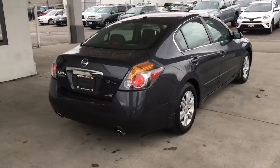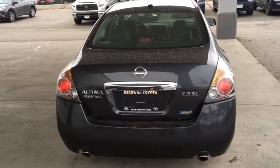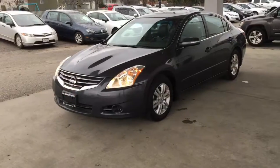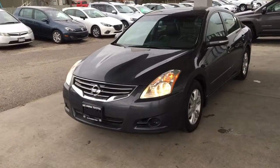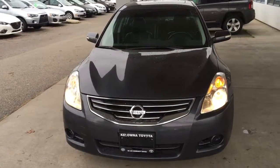From the back, the Altima has a sleek profile. The finish is in good condition and it features dual exhaust and 16-inch alloy wheels. From the driver's side, the Altima has an upscale look with a chrome grille, integrated turn signals in the mirrors and chrome accent trim.